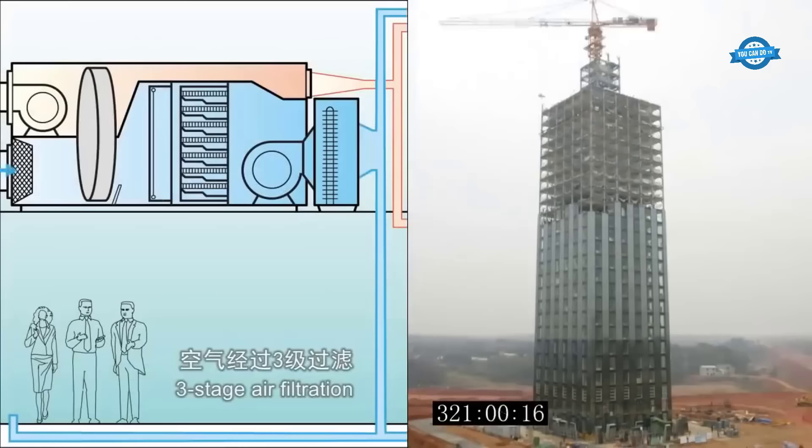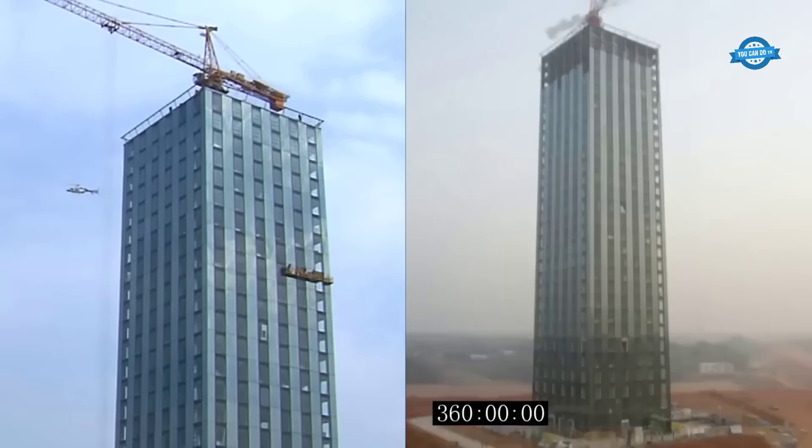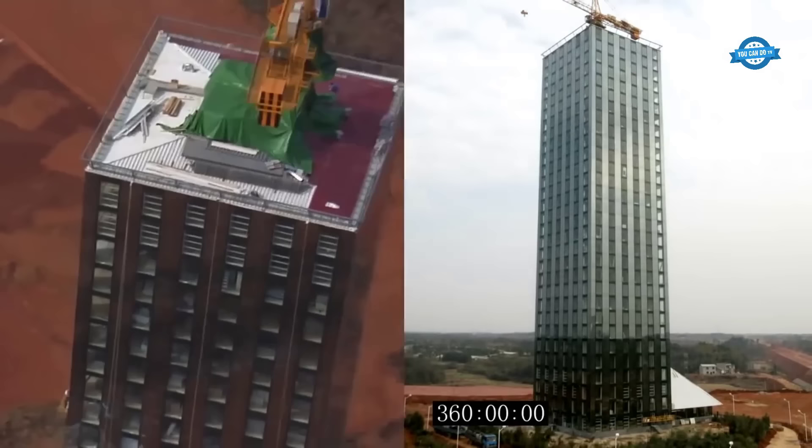The modular construction market in North America is one of the largest globally. The Modular Building Institute (MBI) estimates that approximately 3% to 5% of all new non-residential construction in the United States utilizes modular techniques. Additionally, the off-site construction market in Canada has been growing steadily, with modular construction accounting for a significant portion.